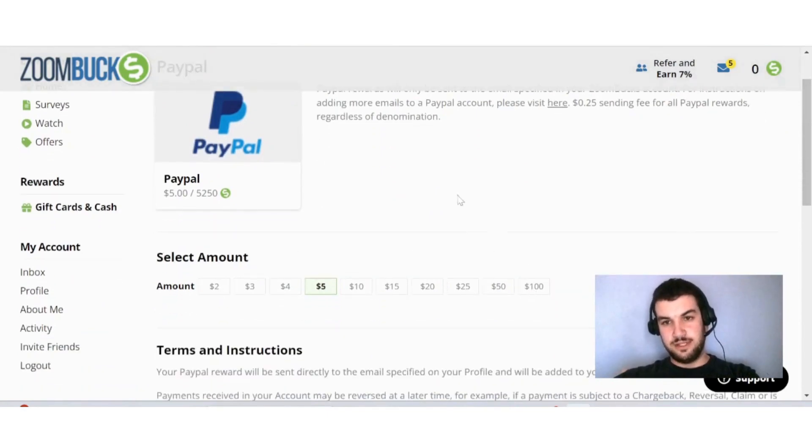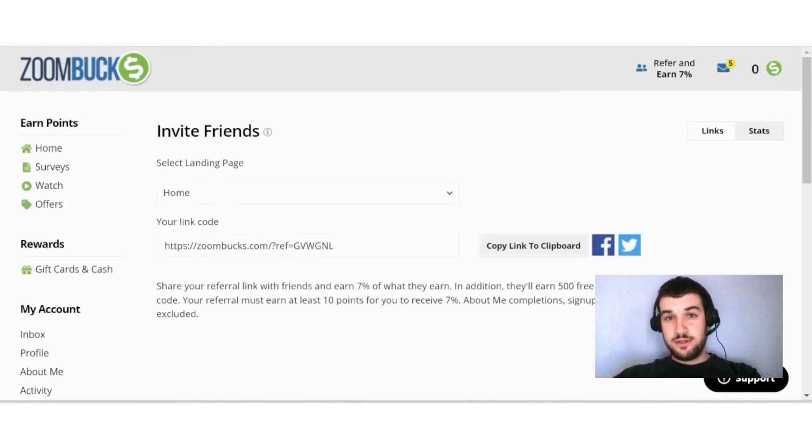You can boost your earnings by inviting your friends. Go to Refer and Earn and you'll find your link. Share your referral link with friends and earn 7% of what they earn. In addition, they'll earn 503 points when they sign up with your invite code. Your referral must earn at least 10 points for you to receive the 7% — profile completions, sign-up bonuses, and manual credits are excluded.